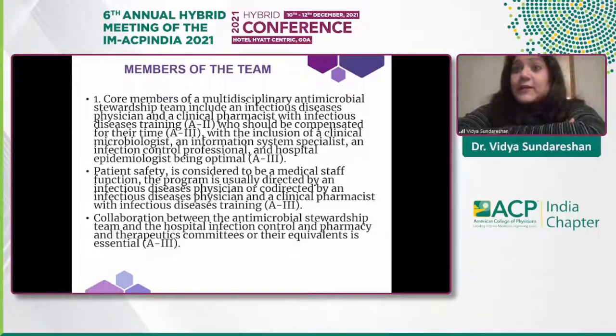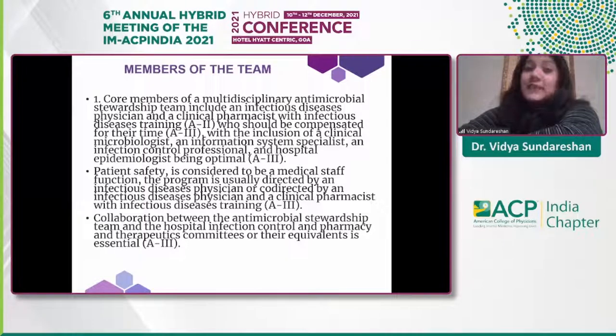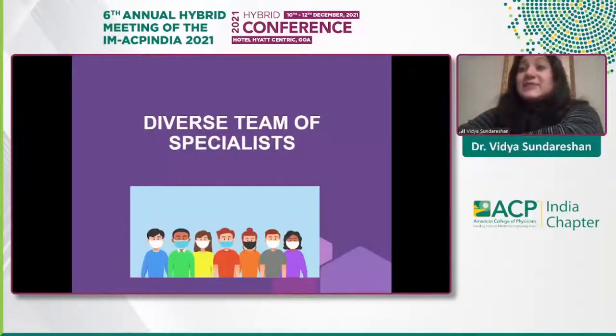The core members of the antibiotic stewardship team include an infectious diseases physician, hospitalist team physicians, clinical pharmacists with infectious diseases training — who complete a PharmD plus two additional years of training — a clinical microbiologist, an information systems specialist, an infection prevention specialist, and a hospital epidemiologist. This diverse team receives strong support from hospital leadership, as advocated by IDSA and CDC.